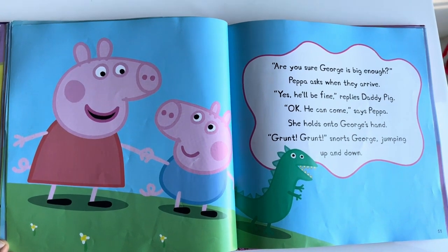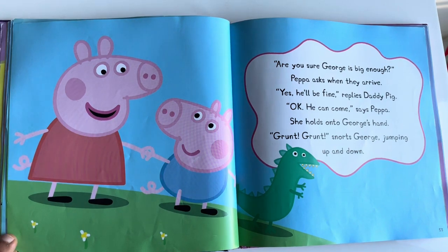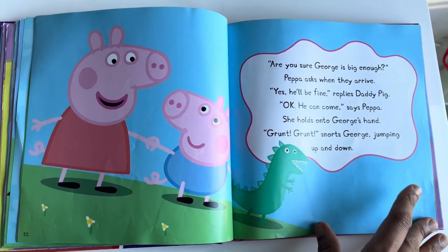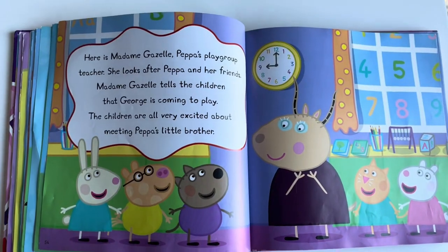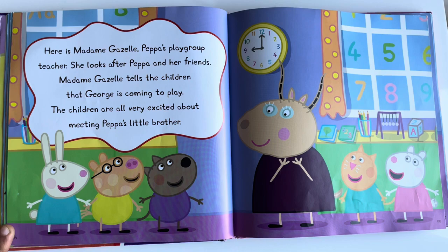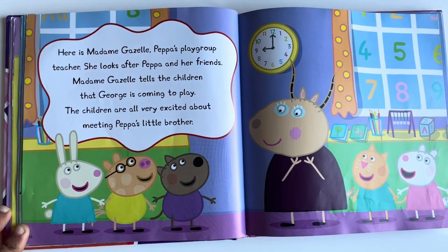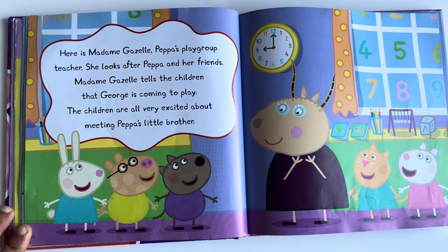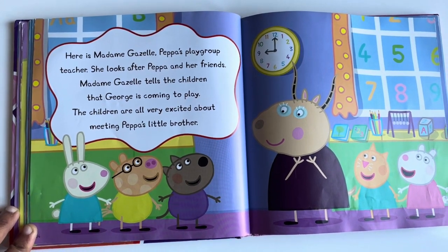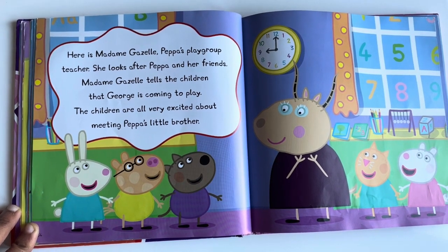Grr, grr, snorts George, jumping up and down. Here is Madam Gazelle, Peppa's playgroup teacher. She looks after Peppa and her friends. Madam Gazelle tells the children that George is coming to play. The children are all very excited about meeting Peppa's little brother.